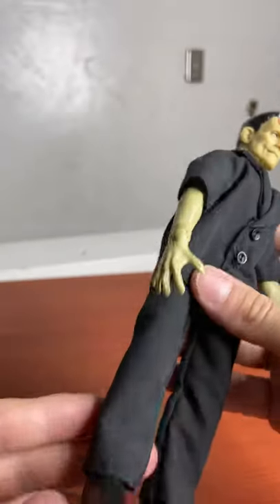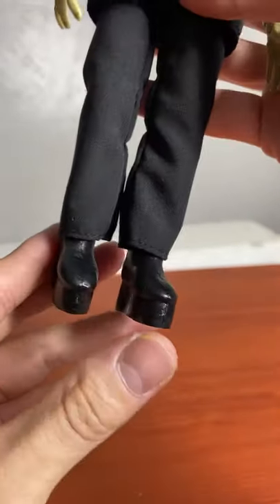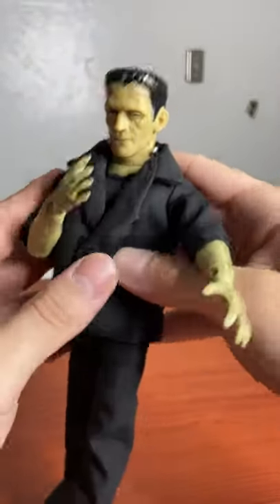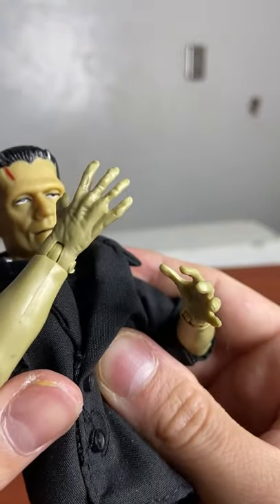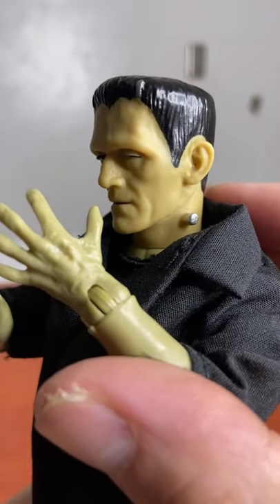That's pretty dope. Look at those little boots. Some nice articulation there.